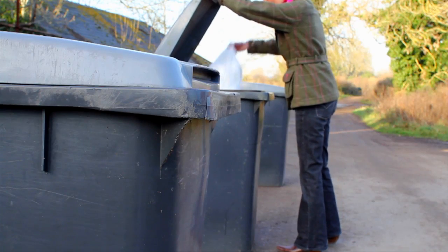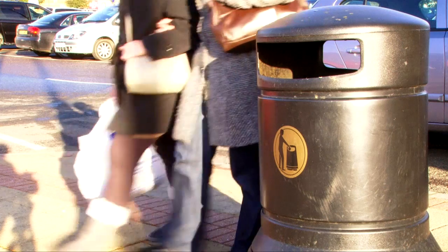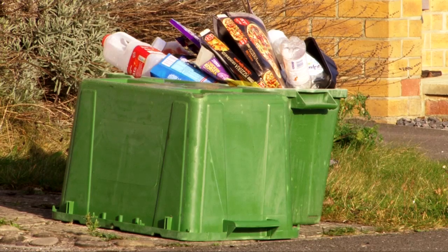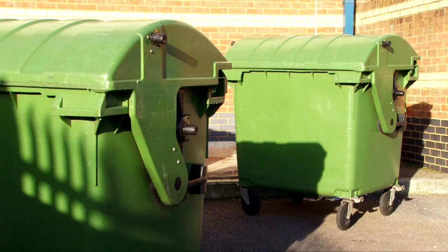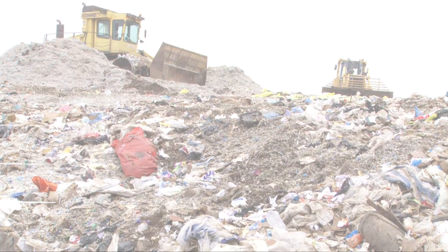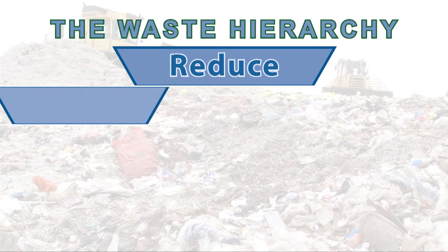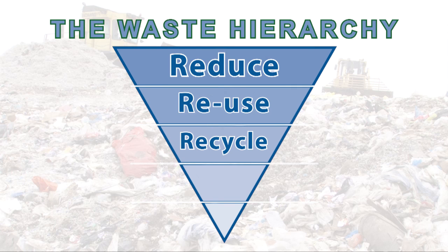Of course, if we have to throw things away, we try to recycle them — to put them back into the materials chain that supplies manufacturing industries of every type. And it's a fact that we're getting better at this. We call the process the waste hierarchy. Another way of describing it is the three R's: Reduce. Reuse. Recycle.